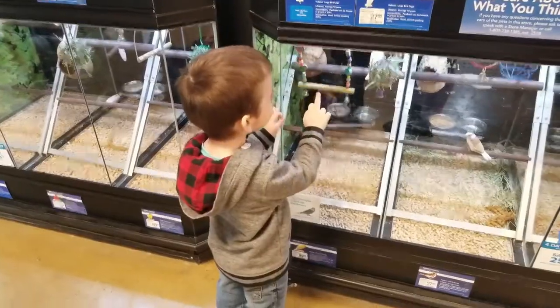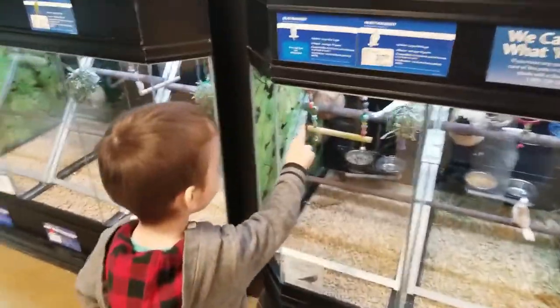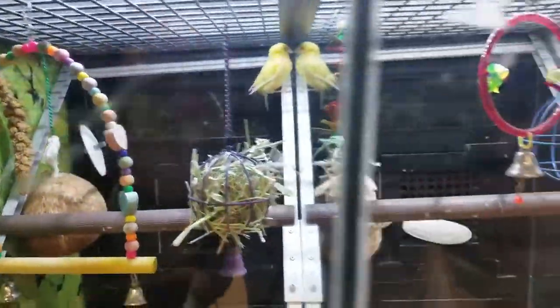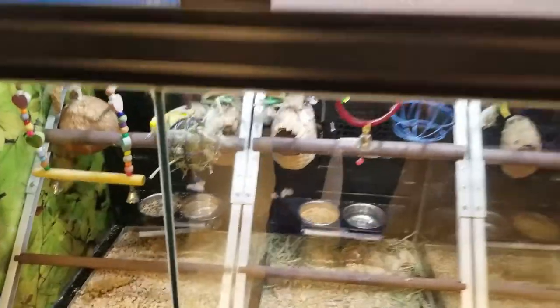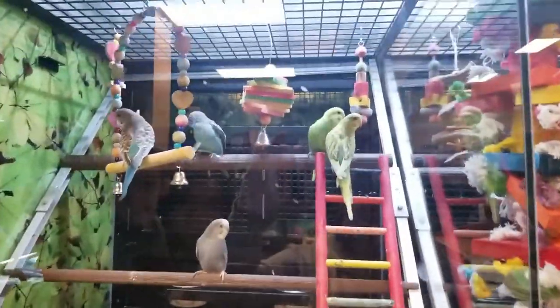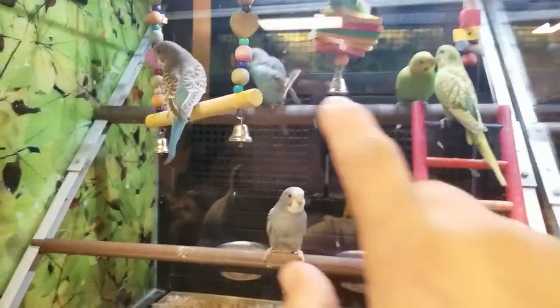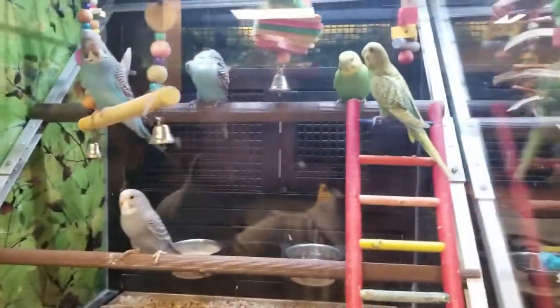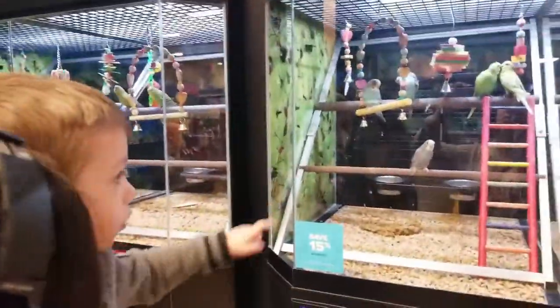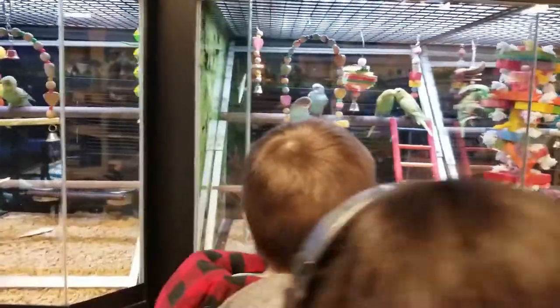Oh, there's a yellow birdie in there! Oh my goodness, look at them, they're so pretty. There's this one — these birdies, these are parakeets. Look at all the beautiful colors they have, huh? They've got blue ones and all kinds of nice colors. Yeah, look at that!